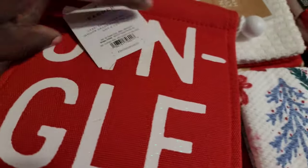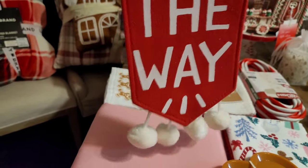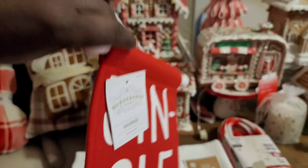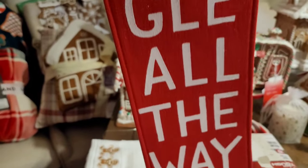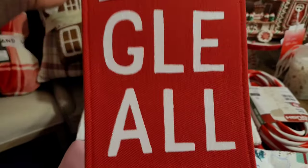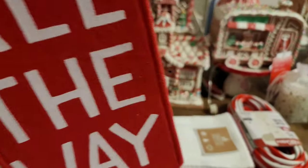I got this little 'Jingle All the Way' banner from Target. It has cute little white puff balls at the bottom. These banners were regularly five dollars but they were on sale so I got it for $3.50. I'm thinking I want to put this on my white tree — my main tree is going to be white with red and pink and a splash of teal. I got a couple of these to see if I can make it work.